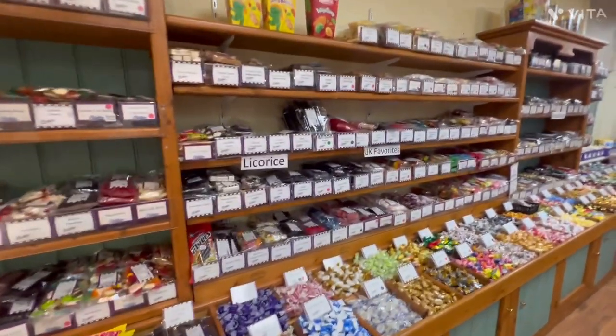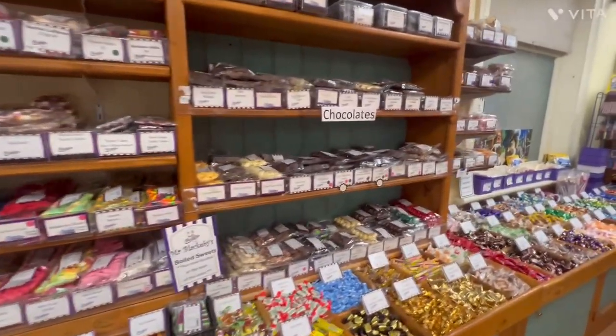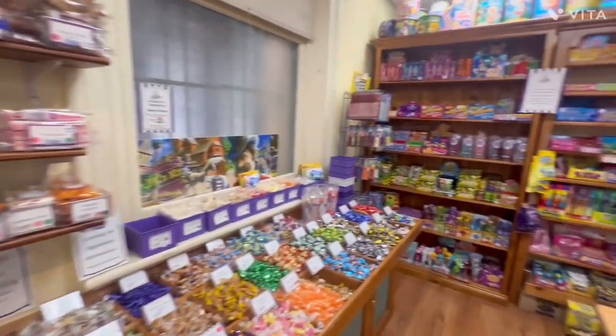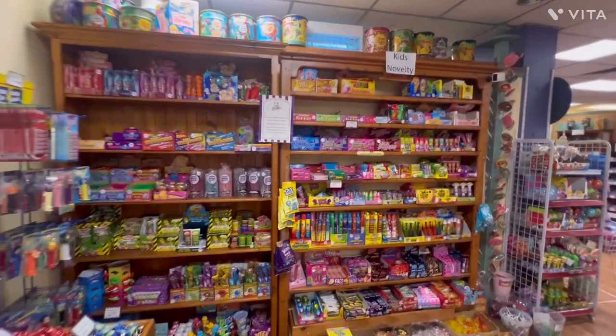Licorice, UK favourites, chocolates over here. There are so many sweets and candies from all around the world, including kids novelty sweets.